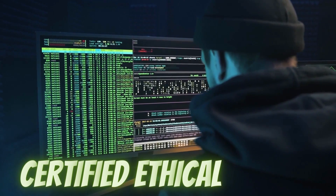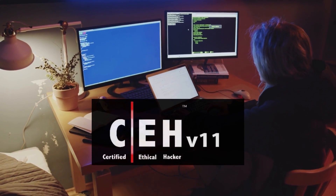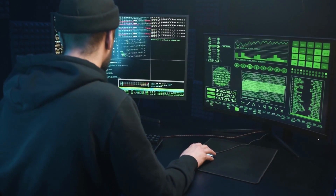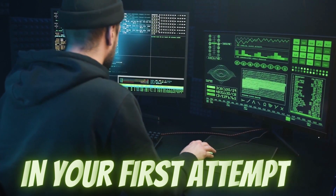Do you want to become a Certified Ethical Hacker? Do you want to clear the CEH version 11 exam? Then you are at the right place, because I guarantee that you will be able to clear the CEH exam in your first attempt — just stay tuned.